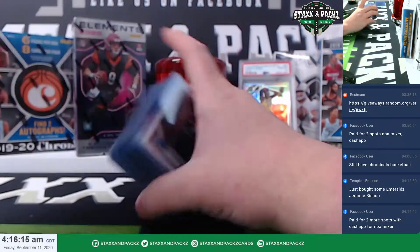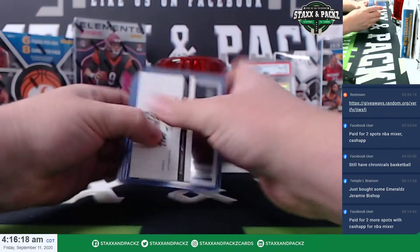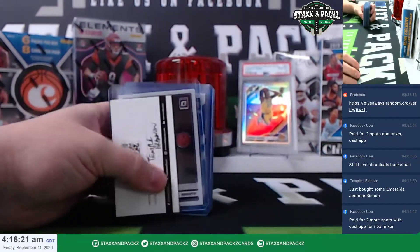No diamonds, no chasers. That was for Temple. Thank you, Temple — that was $94.60.